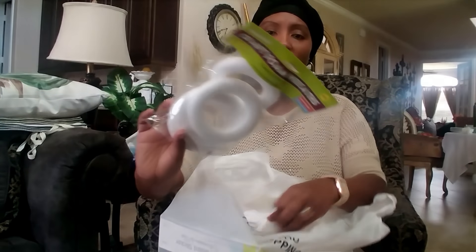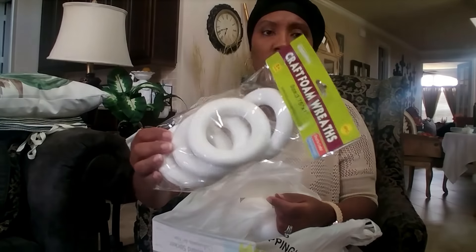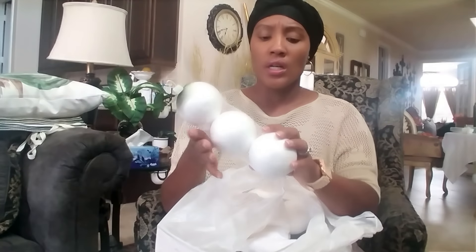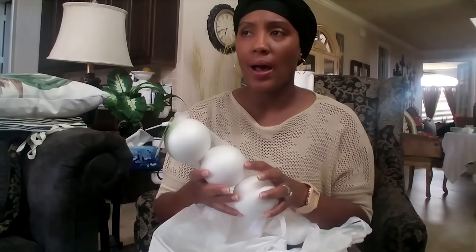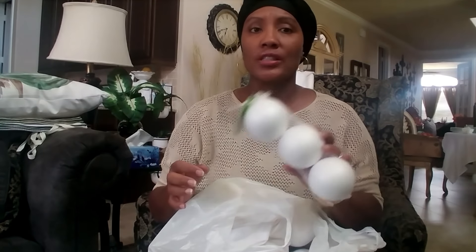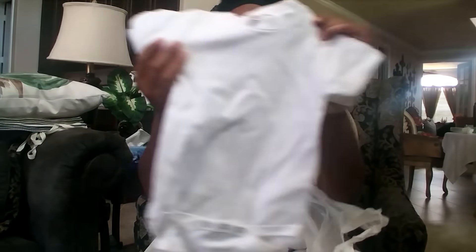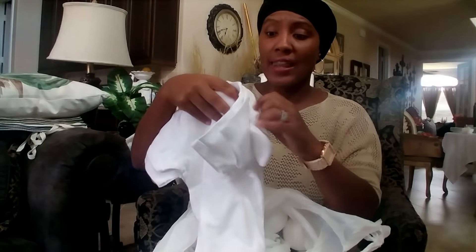I stopped at King Dollar and picked up a few craft supplies. Everything at King Dollar is $1.25. I got four craft foam wreaths for $1.25, and some craft balls — I want to make more of those jute twine and moss Christmas balls like I did in a previous video. I also got some onesie t-shirts for $1.25 each for a young lady at my church who just had a baby — they only had three so I took all three, plus a little rattle.